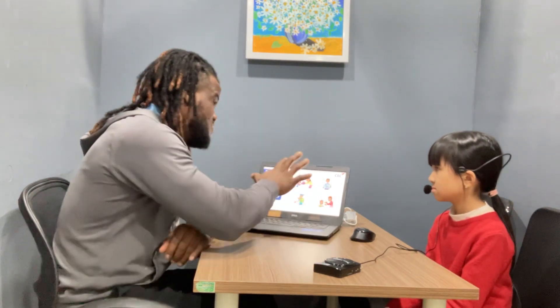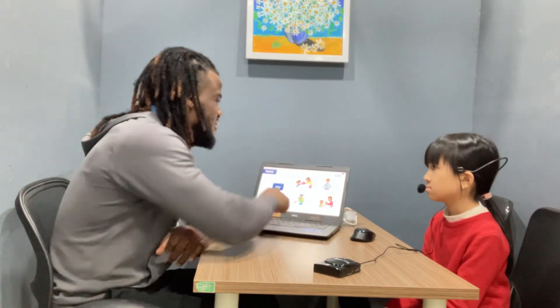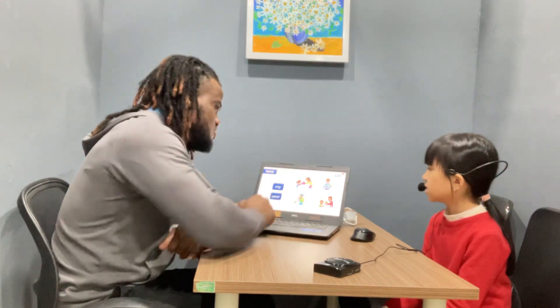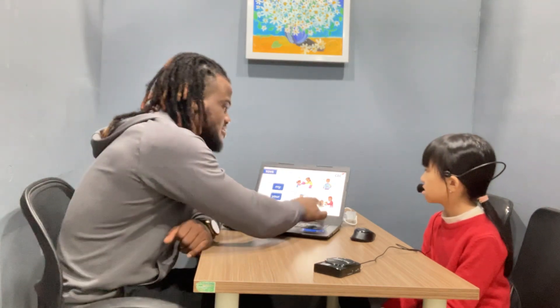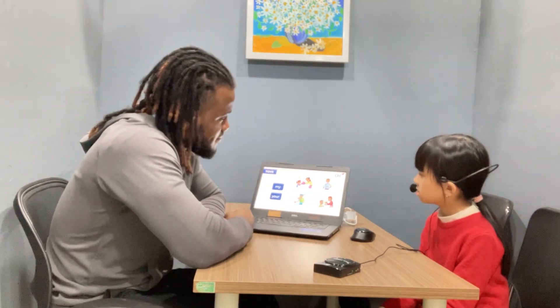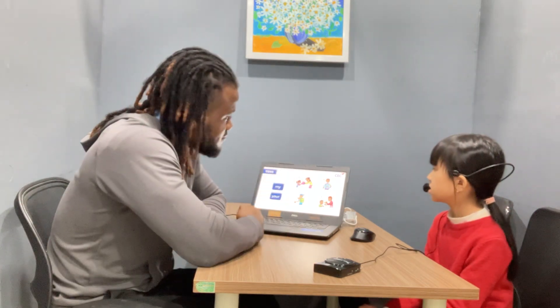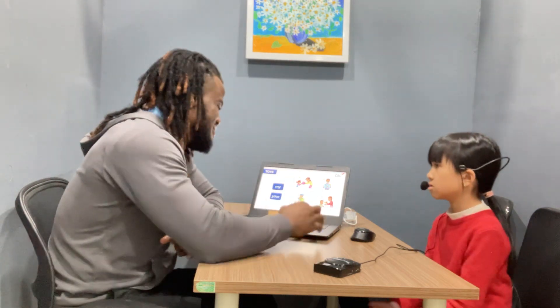I want you to make sentences using 'my' or 'your'. Use the pictures and try to formulate them. Number one — this is the car. Number two — this is my bag. How about number three? This is the car. And number four — this is my puzzle. Very nice.